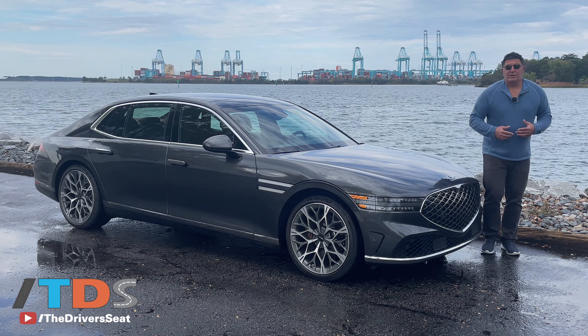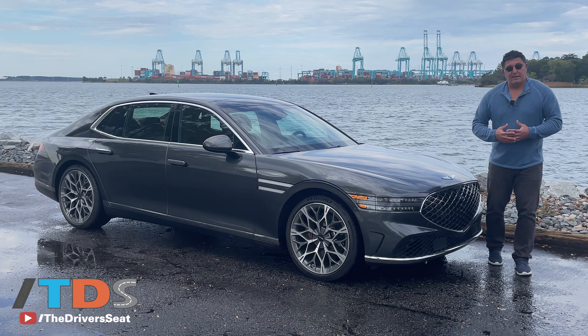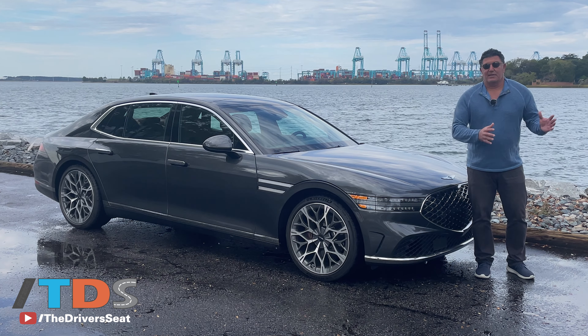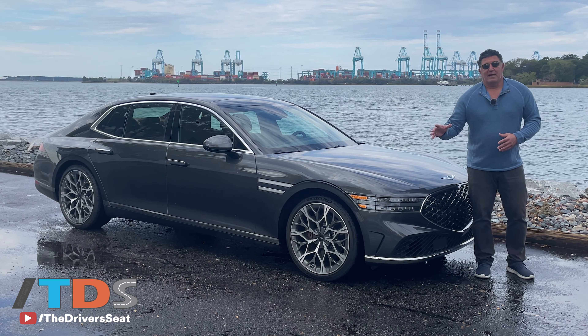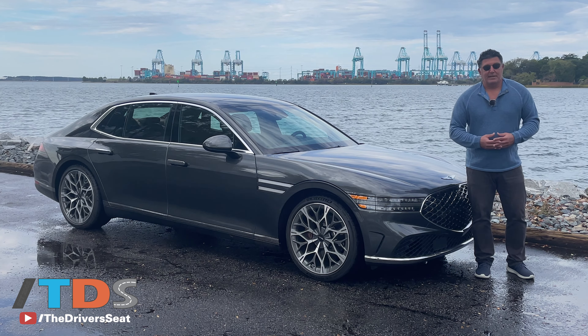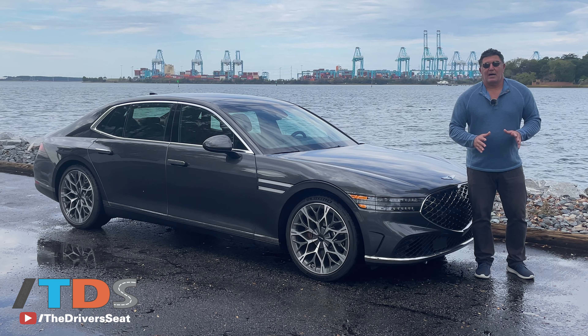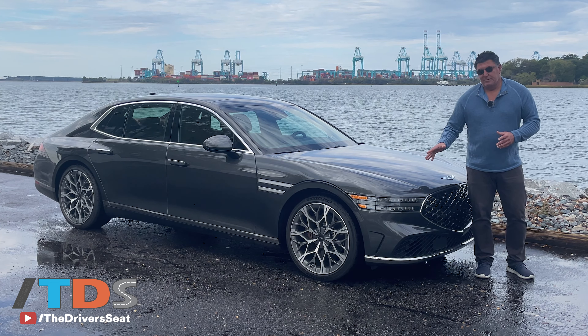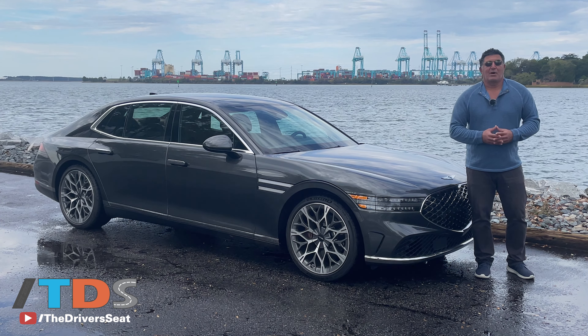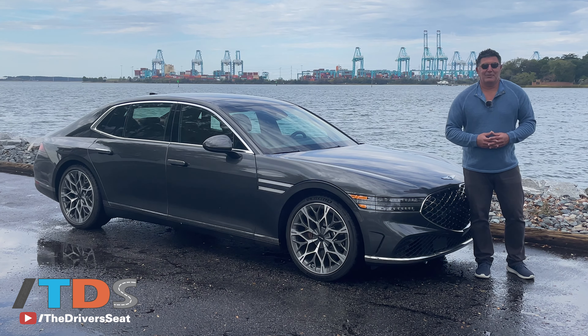If you're asking my recommendation on a vehicle in this segment, I'd say it's wide open — from BMW, Mercedes, and Audi on the German side, to Lexus and Genesis over here. You have some really good options, and I think this is maybe not at the top of the list but definitely a top three. I'm Ron Dorn. Thanks for watching. See you next time on The Driver's Seat.